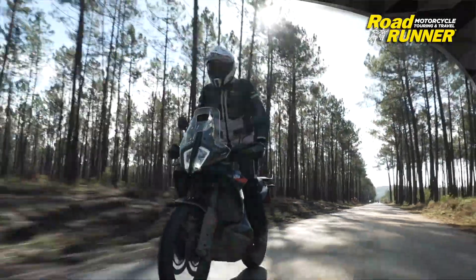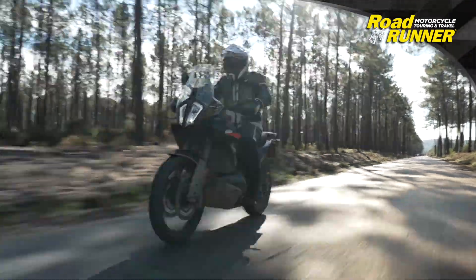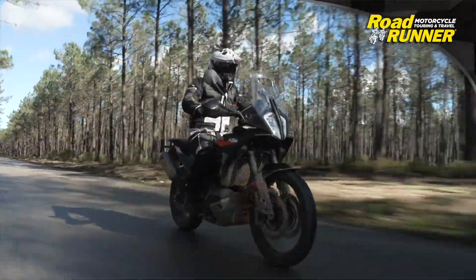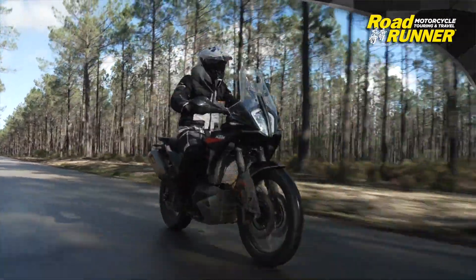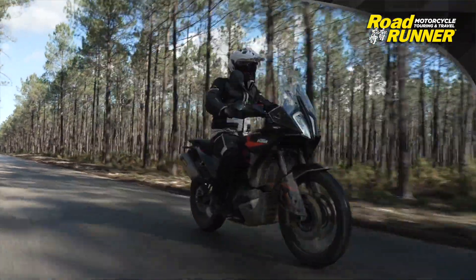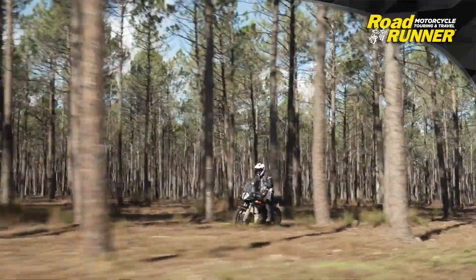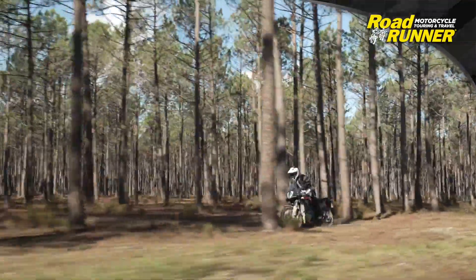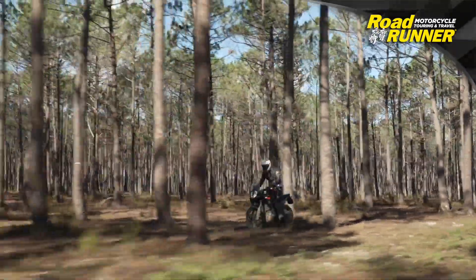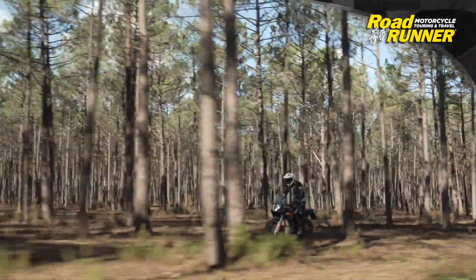The 890 Adventure has a feeling of lightness in its handling, with the front end tracking beautifully to where the eyes go. The adjustable multi-level traction control allows the bike to track over loose terrain at low revs, even on hills, as opposed to wicking the throttle and spinning up the rear wheel. The power of the 890 is enough to carry you through sections of gear high if you so choose, with plenty of pull available right off the bottom to get up and moving in a hurry if needed.